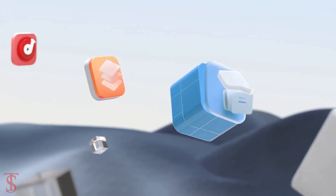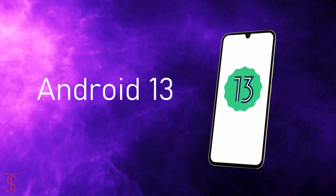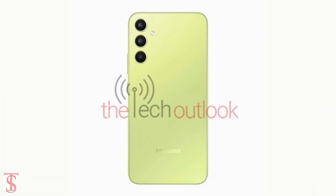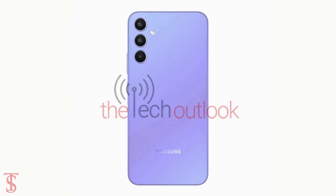On the software front, the handset is set to run on Android 13 out of the box, and the leaked renders also suggest the phone will come in Graphite, Lime, Silver, and Violet color options.